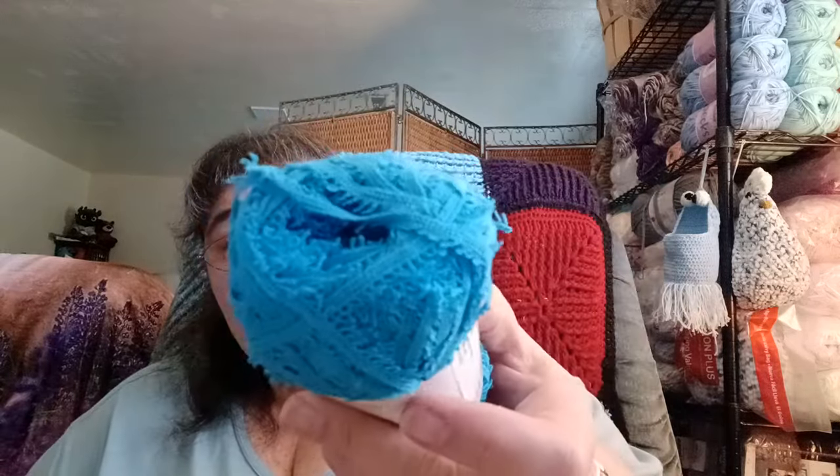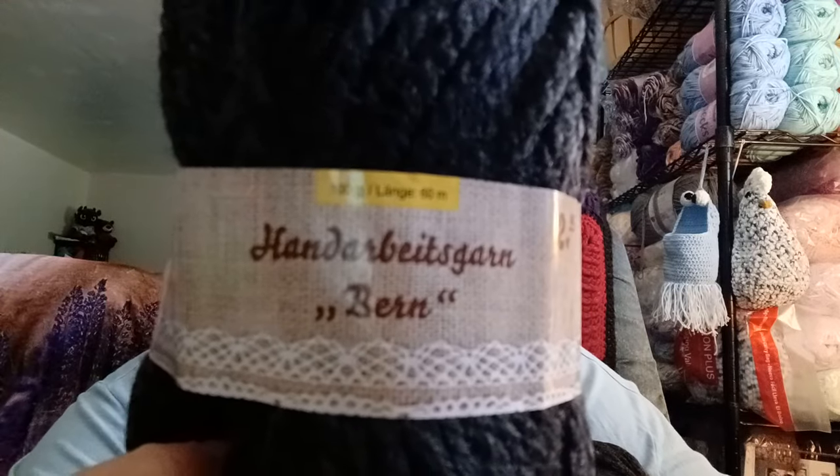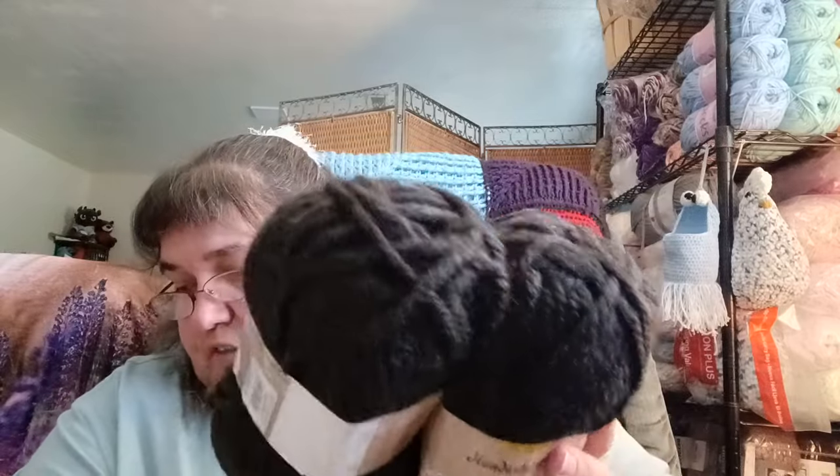I also have Mary Maxim Scrub It in blue, which was definitely from a mystery bag. I also have three balls of a gray — almost black — yarn, weight five. The label doesn't give me much information, but it feels like acrylic. I'm going to set these aside to put with my five-weight stuff.